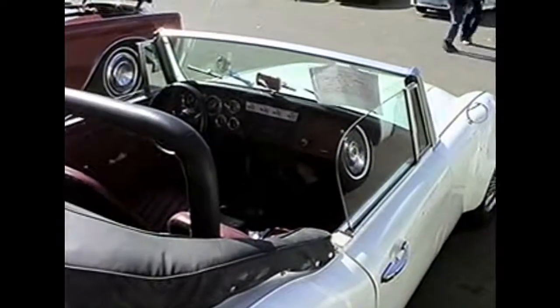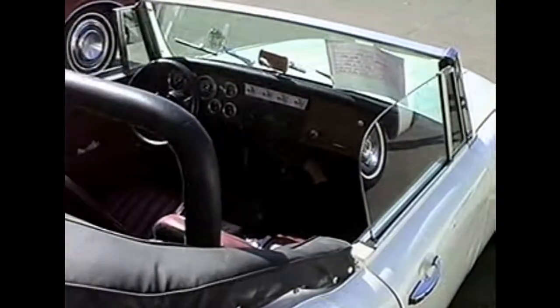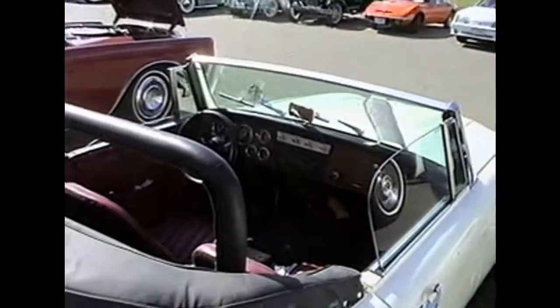We'll get a shot at the interior here. Not a lot of room in there, not much back seat. Got a nice roll bar. Something that James Vaughn would probably be driving around.